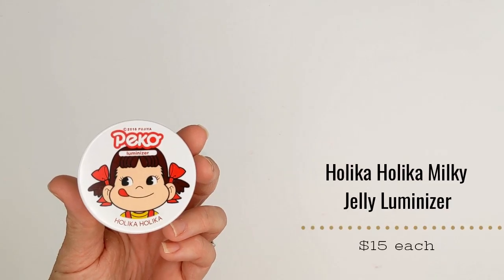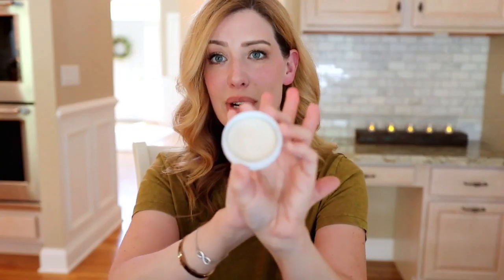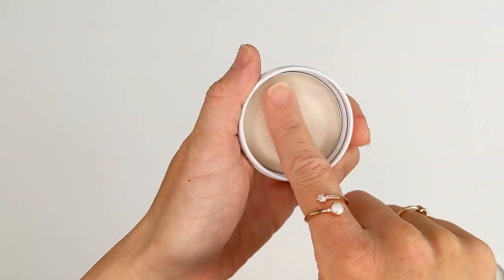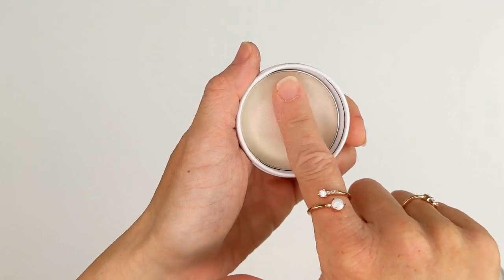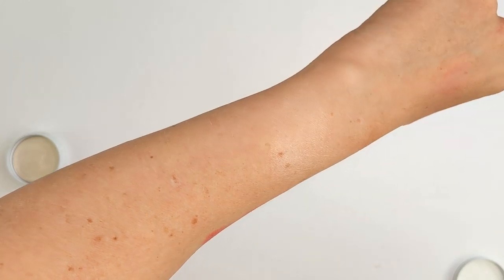The next product in this line is their Luminizer, in the same cute packaging as the blush. It's a cream formula, and when you look at it swatched, it's not an intense crazy highlighter at all — really natural looking. I'm wearing it today and you can definitely see it in person even if it's subtle on camera. It has kind of a caramel or chocolate scent, just like the eyeshadow palette. I love all the candy scents in these.